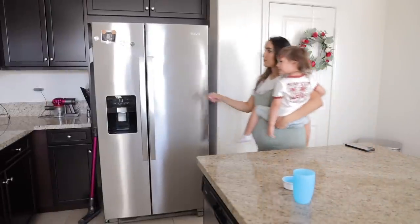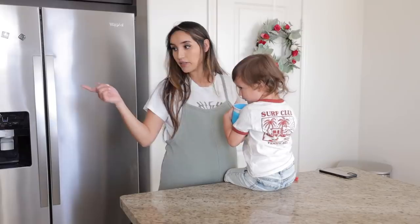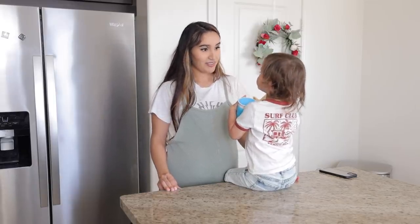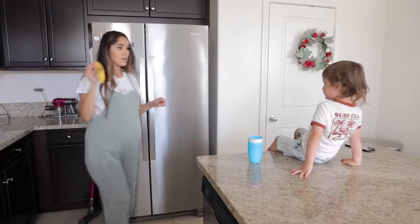Ezra is just waking up from a nap right now, and whenever this kid wakes up he's pretty moody sometimes. Usually the way to cheer him up is by food — he's literally my son, because that's how you can cheer me up too. For his snack I'm just going to be giving him a cup of milk with a banana.